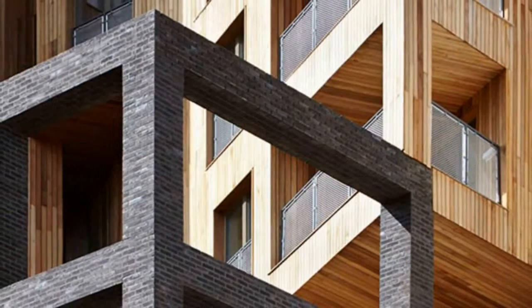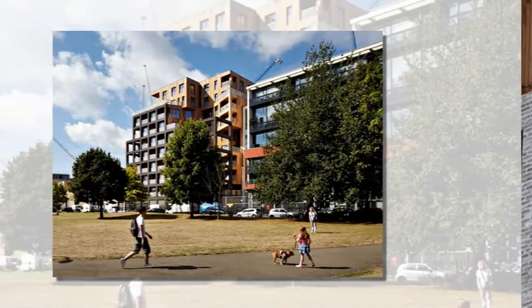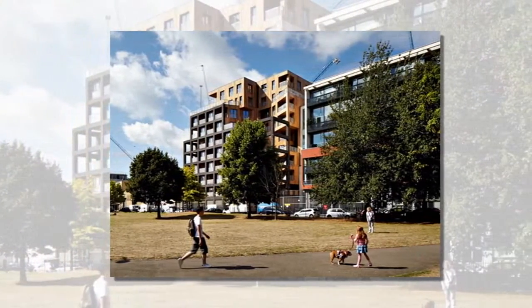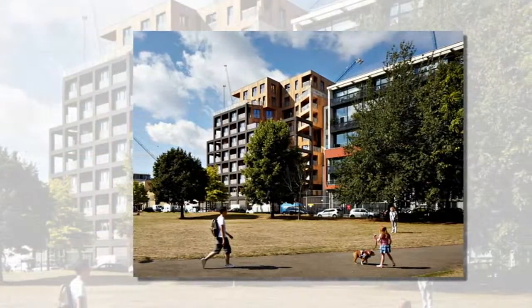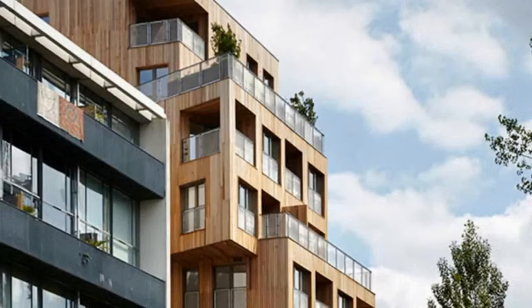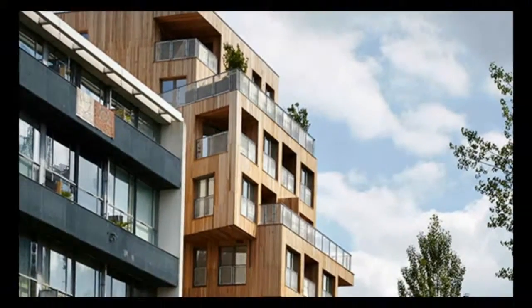The strategy behind the contorted cubist forms is to ensure each unit has a decent-sized balcony or terrace space that gives either stunning views of the neighbouring canal basin to the west or the expansive park to the east. The cruciform layout also provides four courtyards that create views as well as provide optimal natural light and ventilation throughout the day.